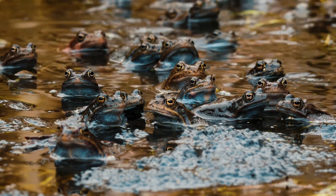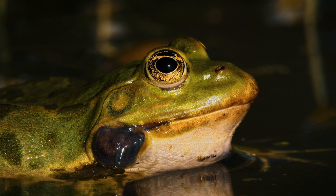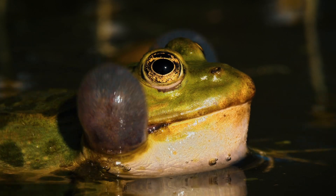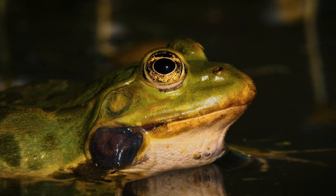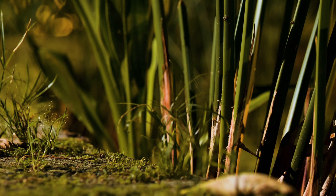As conservationists race against time to save these fragile creatures, could this new technique be the key to halting an extinction-level event? Stay with us to uncover how these tiny amphibians are battling their own real-world apocalypse and the surprising twist that could change everything.